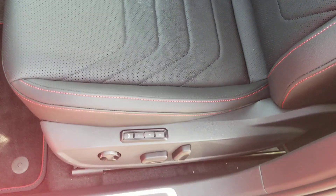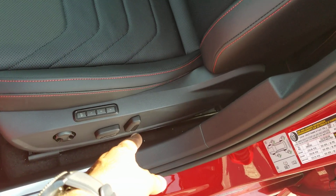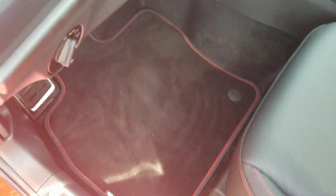Let's take a look inside. Leather seats, nice ribbed design there with three-seat memory, power lumbar up front, forward and back, and then your seat back right there. Embroidered GLI cloth floor mats.